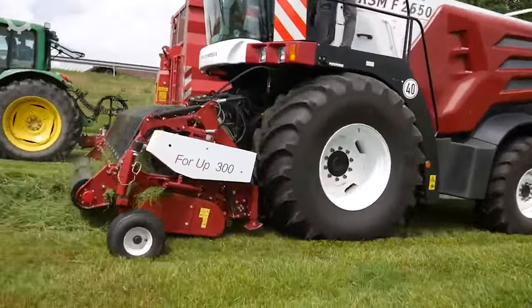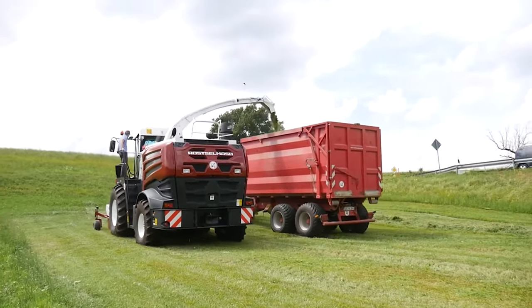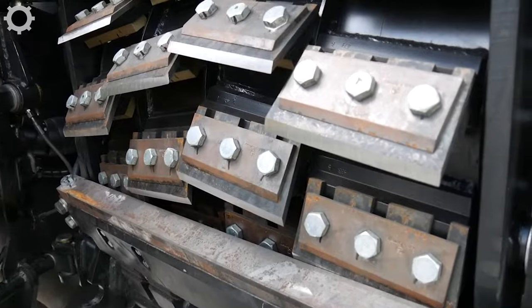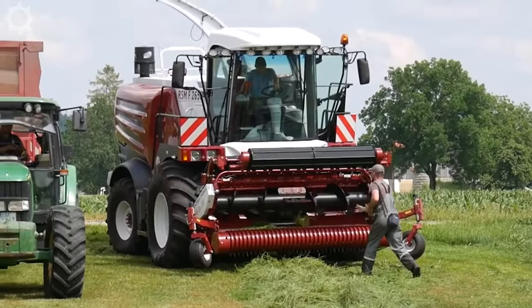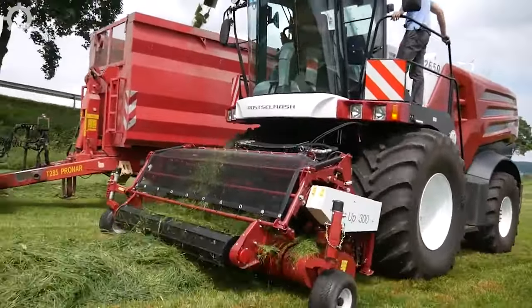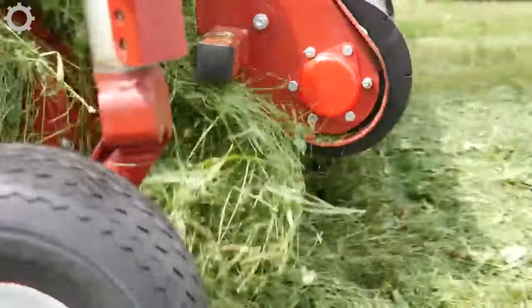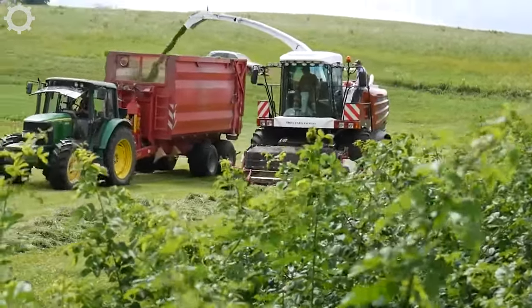The Rostlmash RSMF 2650 is entering the Western market. The Russian manufacturer presented prototypes of a new series with three models ranging from 460 to 630 horsepower. After two years of internal testing, a test series produced this RSMF 2650. The machine is often used to harvest grass to provide fodder for livestock.